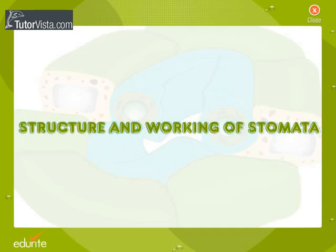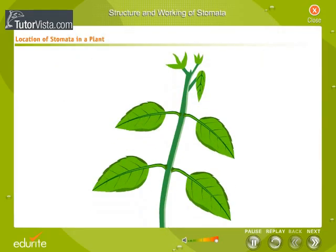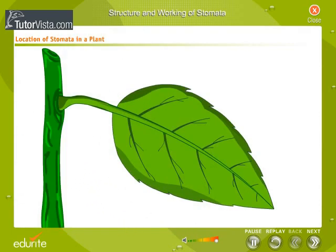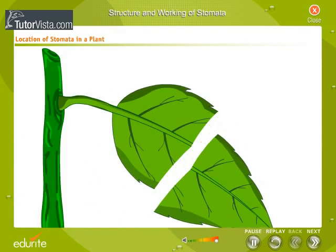This video covers the structure and working of stomata. In plants, most photosynthesis takes place in the leaf. Let us observe a leaf section to understand the location of stomata.